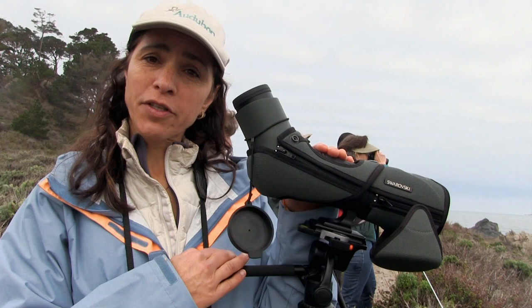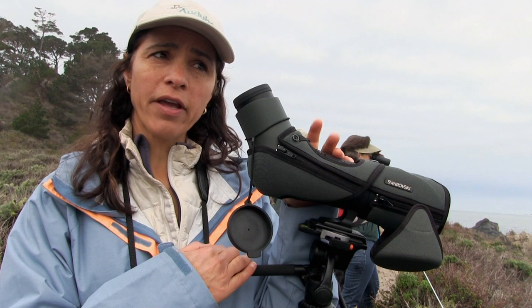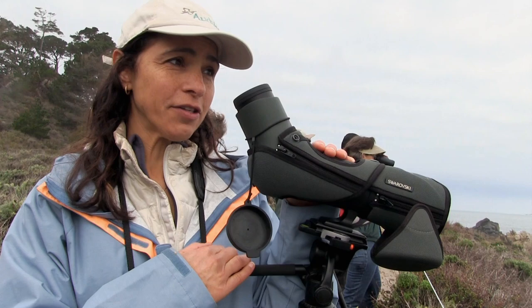I was just told by some of the survey participants who are here with us today that these pairs stay with their territories all year. So these territories are really high-value real estate for black oystercatchers — they're not going to leave their territories in the wintertime.